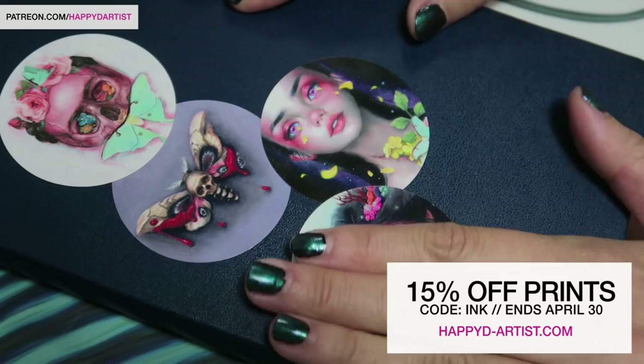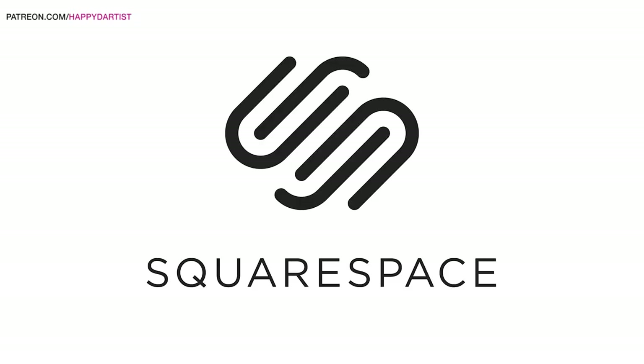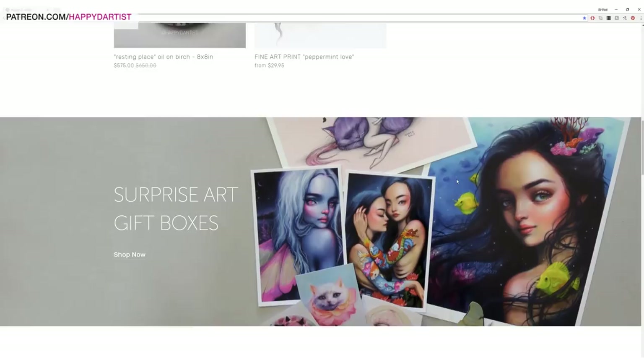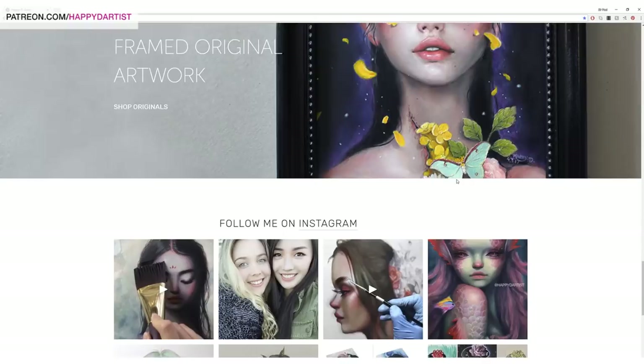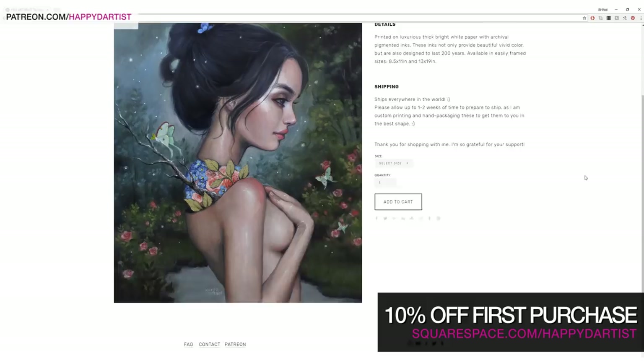Today's video is brought to you by Squarespace, which is what I've been using for the past four years to build and host my website and online shop. I absolutely love them and I'm so honored to bring you guys this special offer, so whether you need a domain, website, or online store, make your next move with Squarespace. Start your free trial today at squarespace.com and visit squarespace.com/happydartist to get 10% off your first purchase.